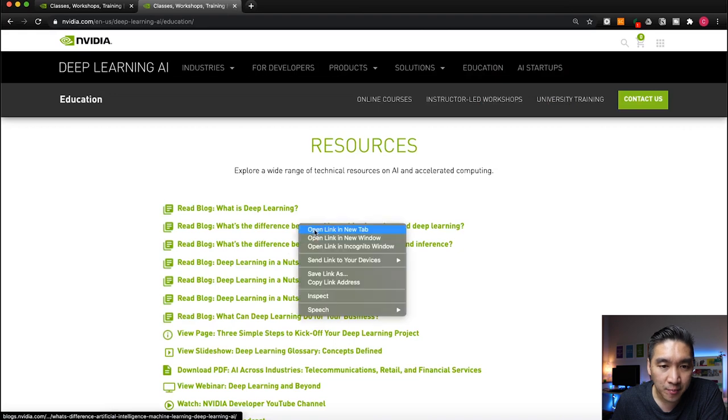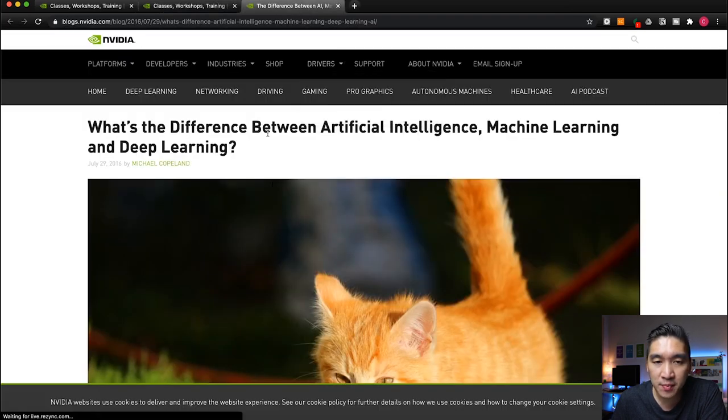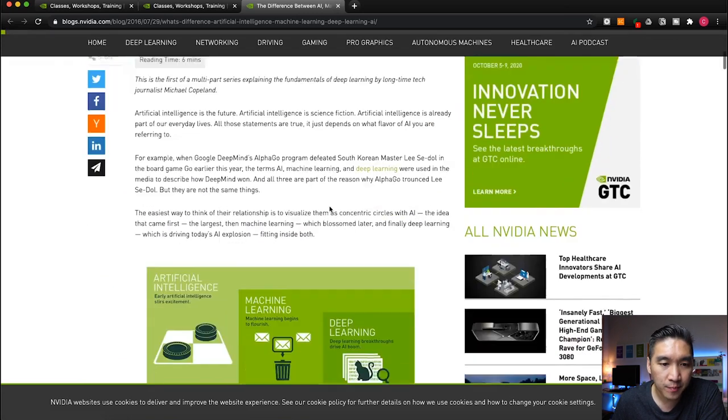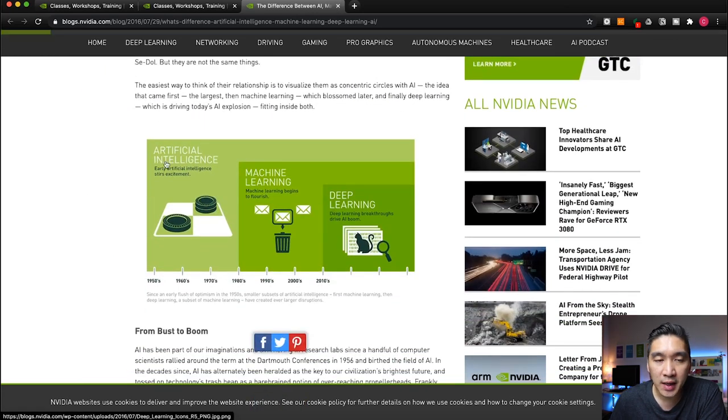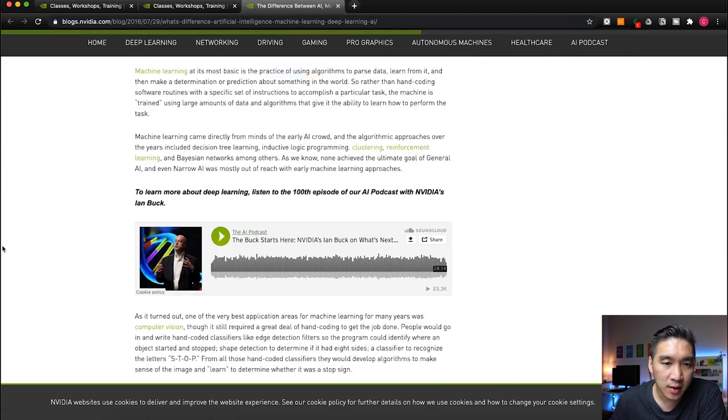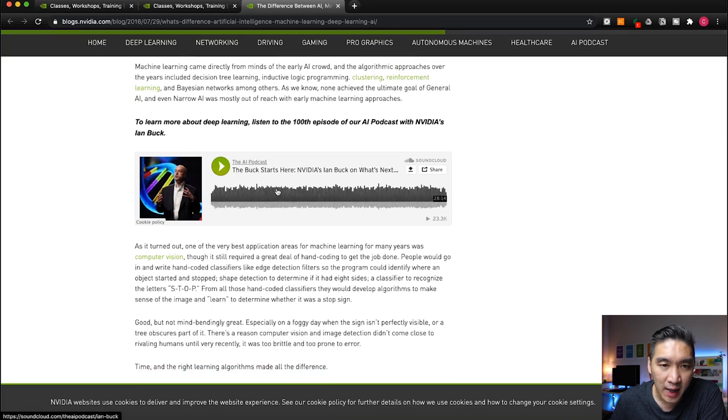The second article provides the distinction between artificial intelligence, machine learning, and deep learning — it takes about six minutes to read. It shows the hierarchical structure where deep learning is a subset of machine learning, and everything falls under the grand scheme of artificial intelligence. It also provides a link to a podcast about deep learning.